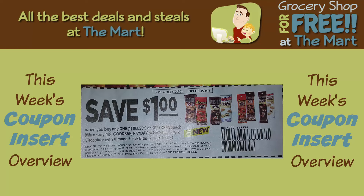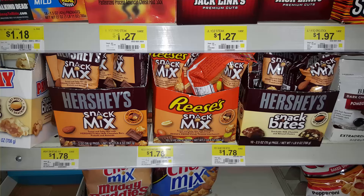Next up, save a dollar on Reese's or Hershey's snack mix. These are $1.78 at Walmart. Use the coupon and get them for $0.78. Nice little treat.